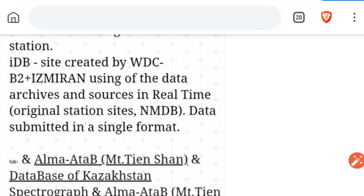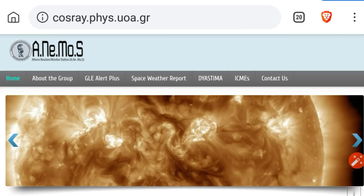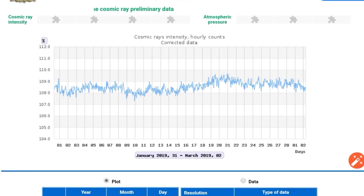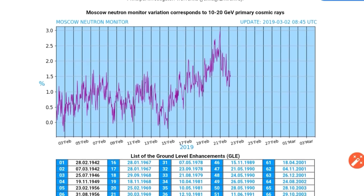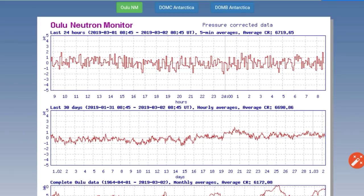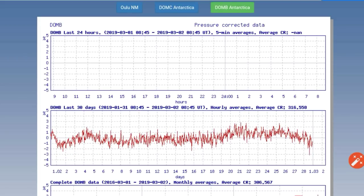Now let's look at some cosmic rays, as we haven't for a few days. First, we'll look at Athens — kind of in a steady range at Athens. Here's Mexico City. Here's Moscow — their data is really behind at Moscow for some reason now. And here's Oulu, Finland, and the two Antarctic monitors: there's DOMC and there's DOMB.